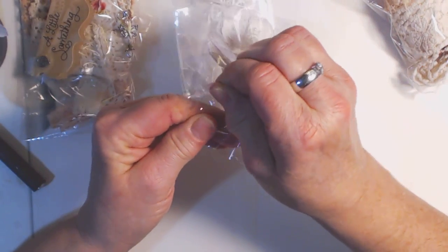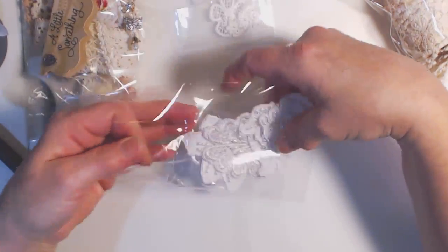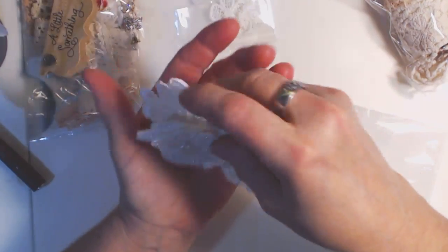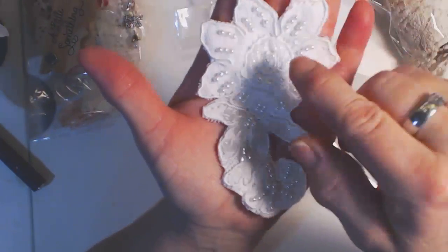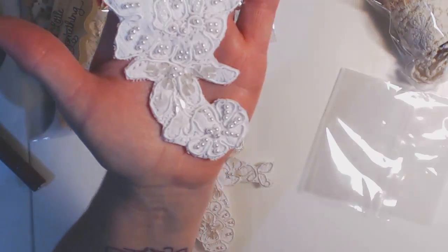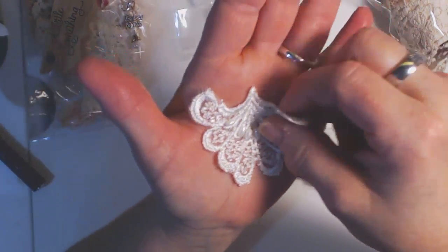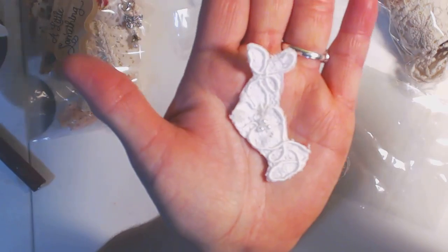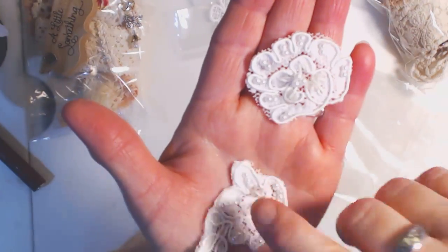And then we come to this bag, which is the appliques. This is a beautiful, beautiful kit — she just creates beautiful kits and she's doing such an awesome job. You get these beautiful appliques with beading and sequins all over them. They can all be tea stained, avocado dyed, or coffee dyed. Then you get this one which has some beading on it, and this one which is a flower.